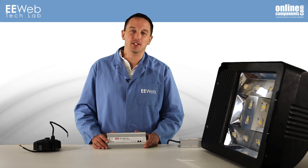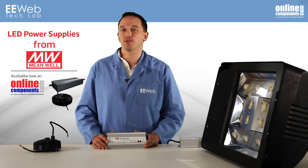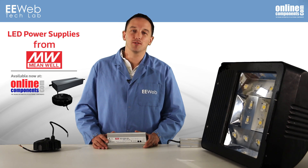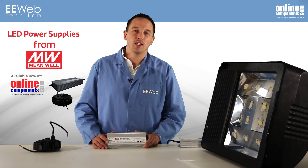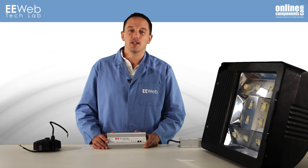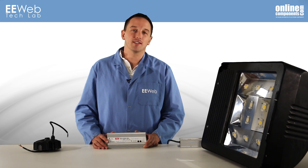I'm Chris Anderson at the EE Web Tech Lab, and today we'll look at Meanwell's LED driver products that are available from OnlineComponents.com. LED lighting reduces energy and maintenance costs compared to traditional lighting. The LED lighting system design is a big part of how efficiently LEDs produce light, but the LED driver is just as important in maintaining an efficient lighting system.